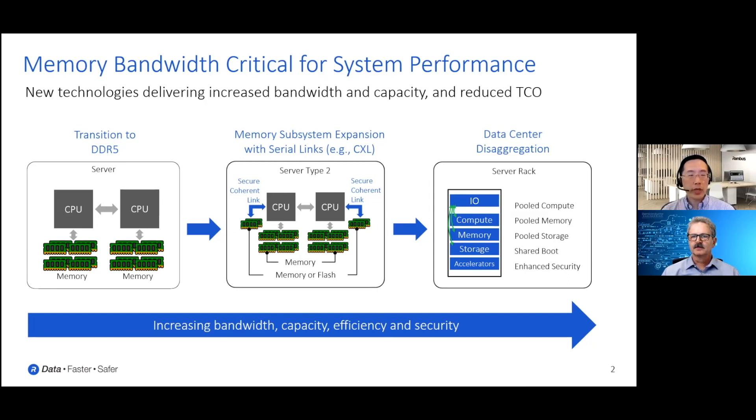This slide here shows a roadmap over the next few years of some of the big changes that are coming, helping both servers themselves and whole data centers respond to the need for better performance and power efficiency because of the larger amount of data that's going to be coming. On the left, in this first panel, we see one of the new exciting technologies debuting pretty soon — the transition to the next type of memory, DDR5.